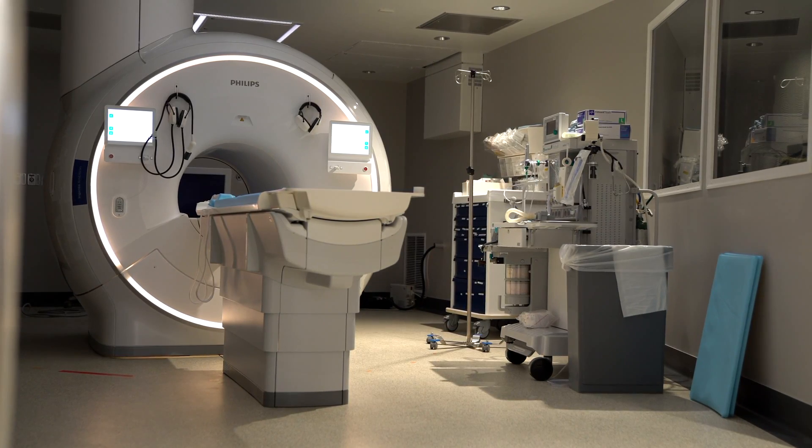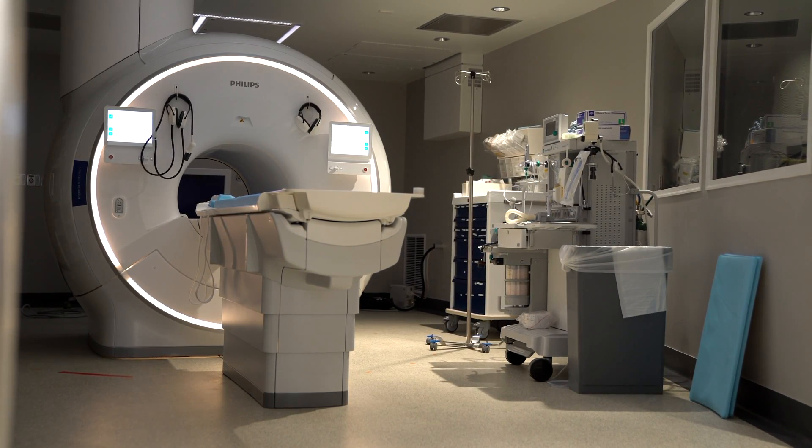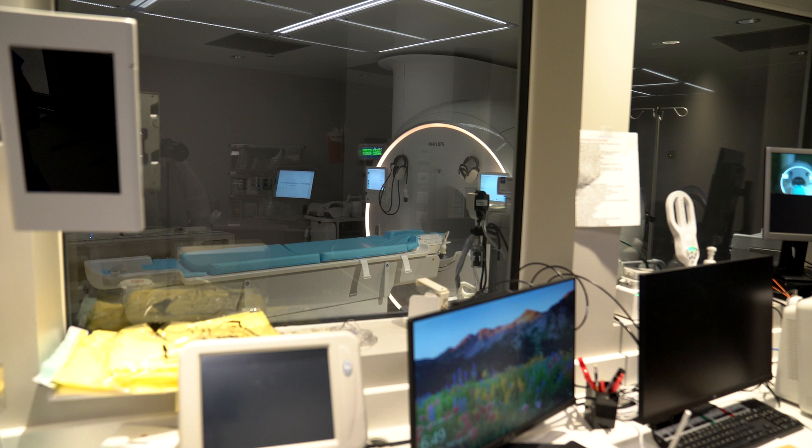We've had interest already from orthopedic surgery, oncology, and cardiology, and thinking outside of the box — things that we've never been able to do before — how can we combine surgery and MRI at one time? And it's pretty exciting to be on the leading edge of all of that innovation.